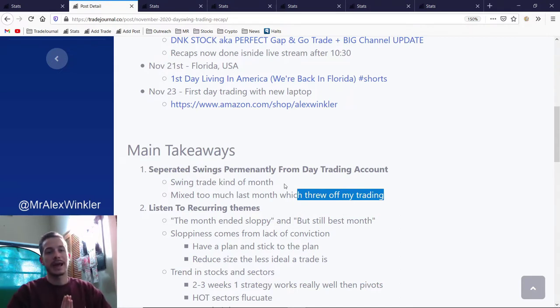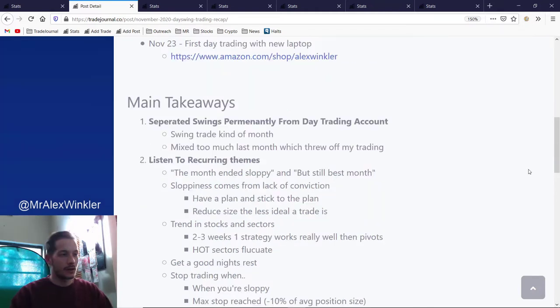That's tip number one: separate your accounts. It's a really big thing and it's an easy thing to do — you can do it today. Separate your accounts into investment, swing trading, and day trading. It's good for your statistics, it's good for your psyche. Just do it — I really couldn't recommend it enough.